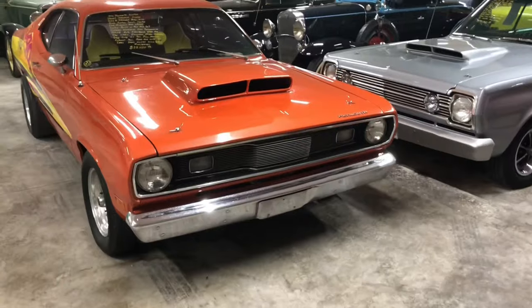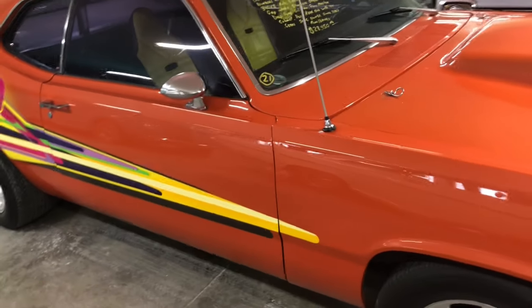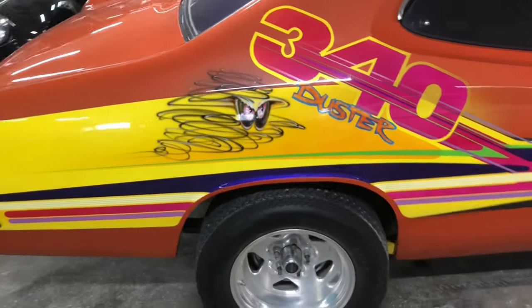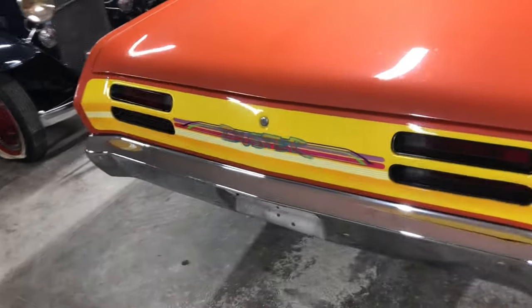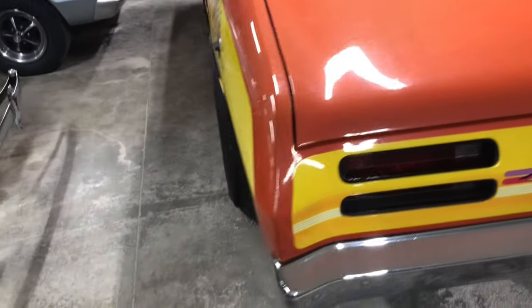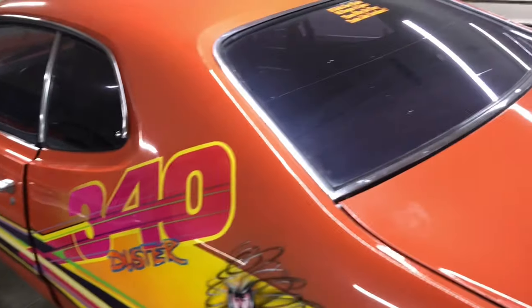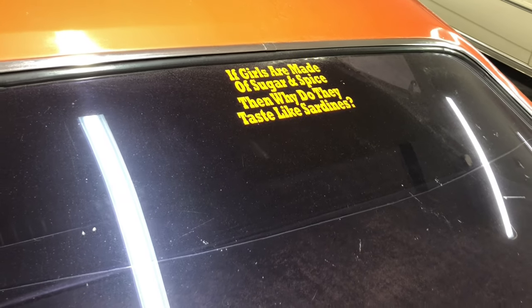I found two Mopars. One's a Duster, the other's a Belvedere. They're both nice, set up for drag racing. Let's have a look. Here we've got an orange Plymouth Duster with the 340. Remember those? When they came out the factory like this with the paint? I don't know if this is all original, but I saw some back in the day that looked just like this. This is a nice Duster — I don't see any damage at all. The sticker reads: 'If girls are made with sugar and spice, then why do they taste like sardines?'